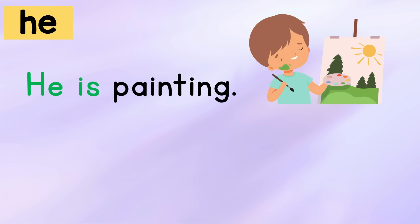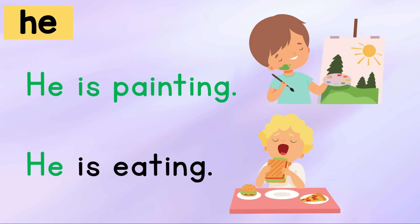He is painting. He is eating. Your turn.